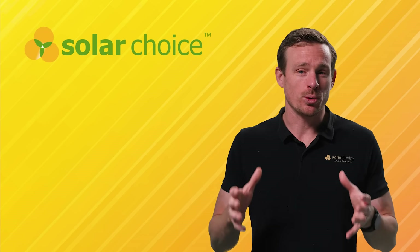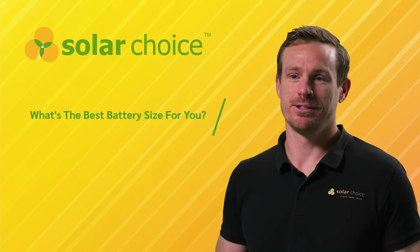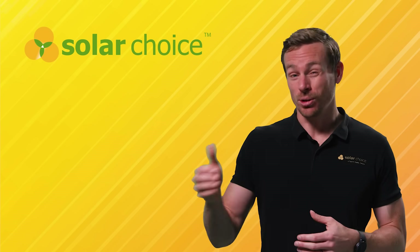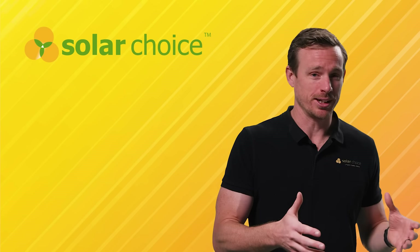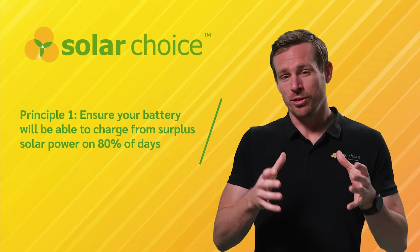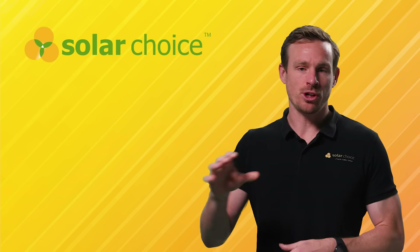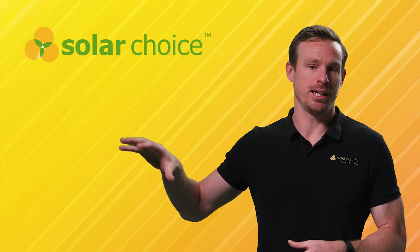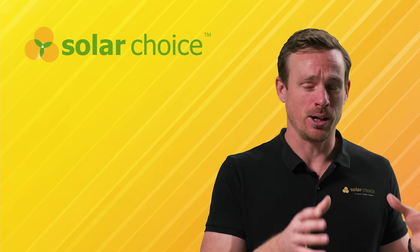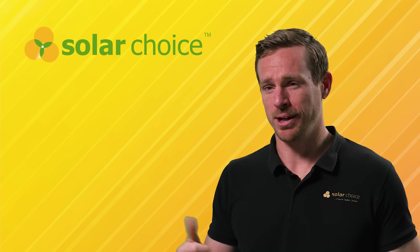One of the most important questions to answer is: what is the right battery size for my circumstances? Solar companies often have an incentive to sell you the biggest battery they can, so let's look at some principles. First, you will want your battery to be able to charge with surplus power from your solar system — you don't want a huge battery that can't charge with the power you're generating on the roof. You want that battery to charge up to 100% on at least 80% of the days of the year, including through those winter months.